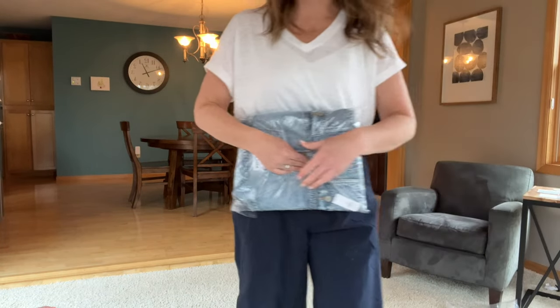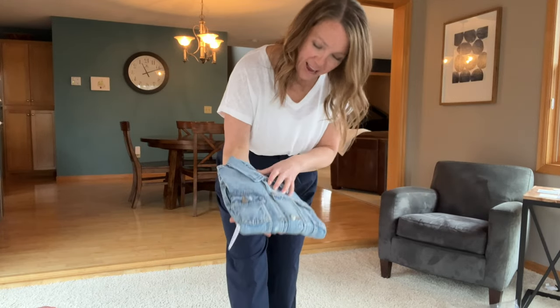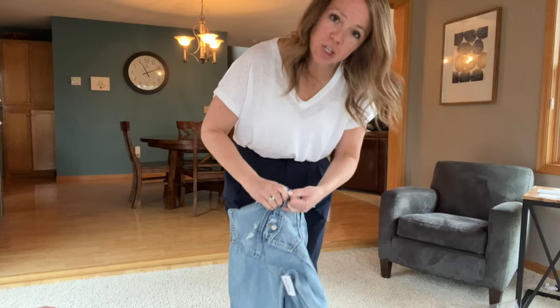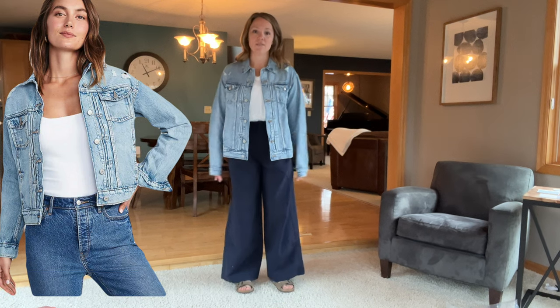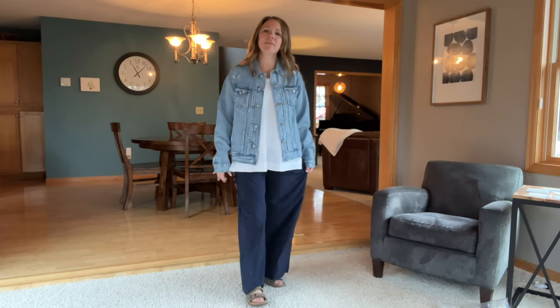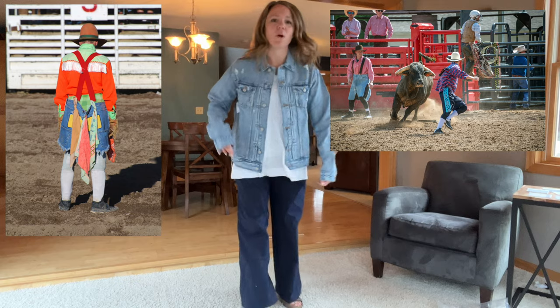I was going to put this jean jacket on — let's try that, maybe it will just make everything come together. I have high hopes for this denim jacket because I've been wanting a new one and I thought this one was kind of cute. I got it in a large tall. It's too big and doesn't really do me any favors as far as shape or size. If I untuck this — I kind of am getting rodeo clown vibes. Doesn't this look like something they'd wear running out there to jump up on the fence? Let's try something else.